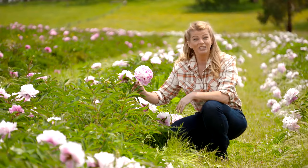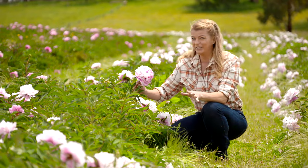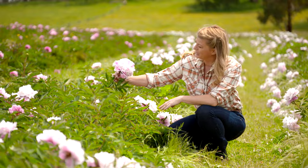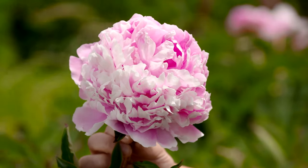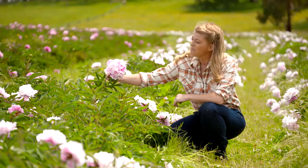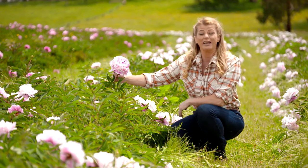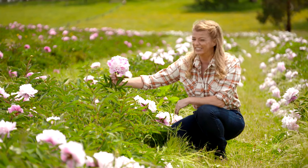This peony has one of the largest flower heads of all the varieties here at Spring Hill — take a look, it's about 15 centimetres across. This is the beautiful Monsieur Jules Ali. It's a mid-pink flower that blooms mid-season on strong stems that can stand up to about hip height. It's just gorgeous.